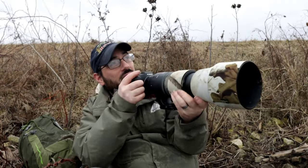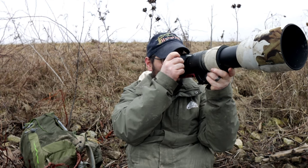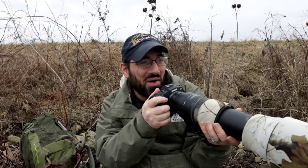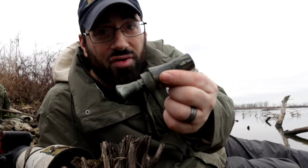Here they come right over there. Oh my gosh, yes. It pays off to sit and wait. Here's the Drake Mallard call. Let's see how this one sounds.